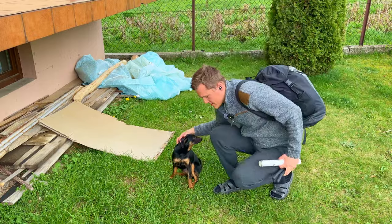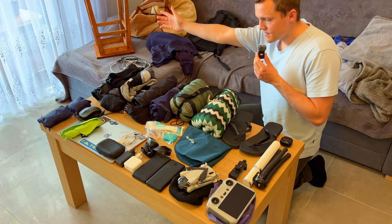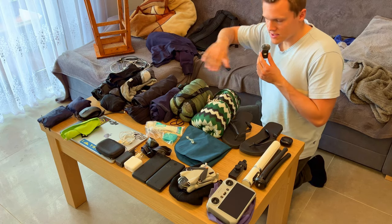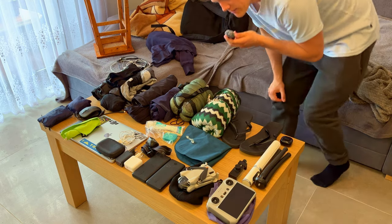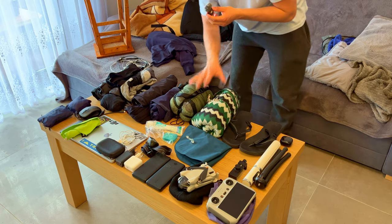A spoon — when traveling I eat Greek yogurts, so I have to have a spoon with me. Sorry, I'm really stressed out; I haven't flown in a long time and I haven't been sleeping. So, that's what's inside my backpack. I have groups: electronics, toiletries, clothes, and a sleeping section.